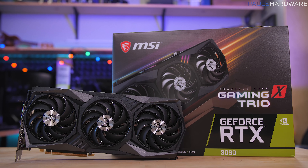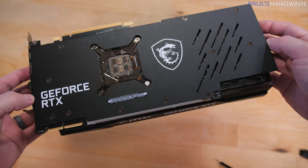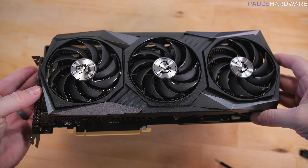It's pretty much a given that this is now going to be the fastest gaming graphics card on the market, but how much faster is it than the RTX 3080 from last week, or the RTX 2080 Ti flagship from last gen? Also, who is this card even actually made for? Allow me to explain.